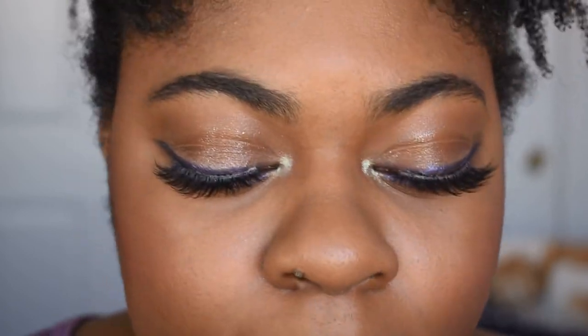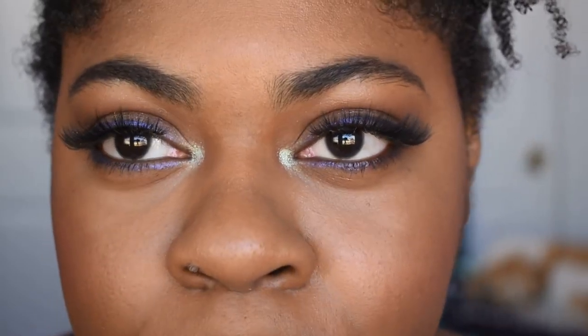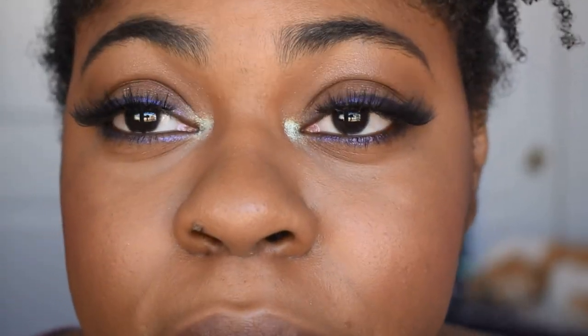For my lashes today I'm using Lash Mother lashes — it's run by the same person as Whiplash by Jenny, she just rebranded. I really like the rebranding; the packaging is super cute. These are in the style Ladonia. I am looking for a good mascara, something volumizing and lengthening — mostly lengthening. I feel like I have a lot of lashes but they're super short, so if you have recommendations let me know in the comments. These lashes are fire — I'll link the Instagram below.